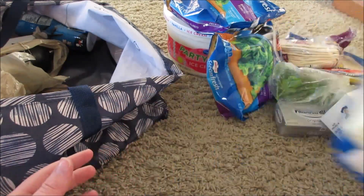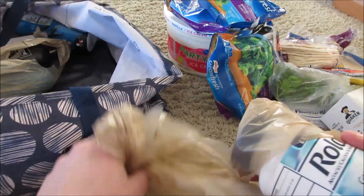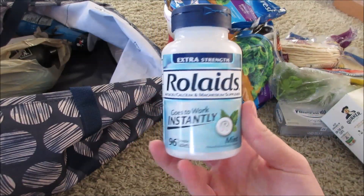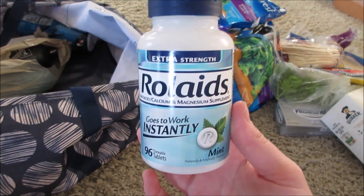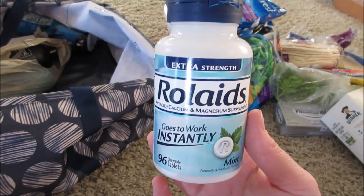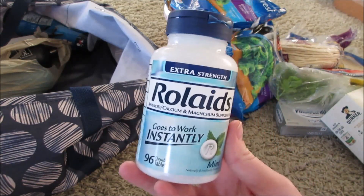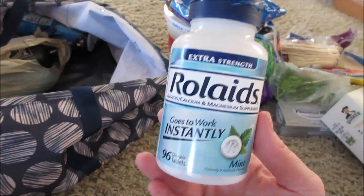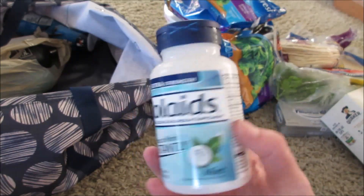I like to buy feminine products and donate them to the high school. Here's a great freebie: these are $4.99, not on sale, but I had a $3-off digital coupon plus there's a $2-off rebate on Ibotta. So you end up getting these for about $1.99, and after submitting to Ibotta they're absolutely free.